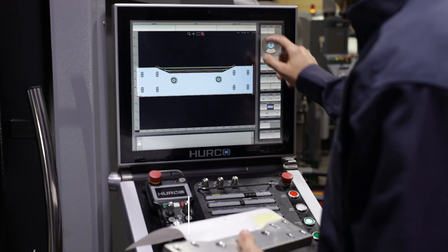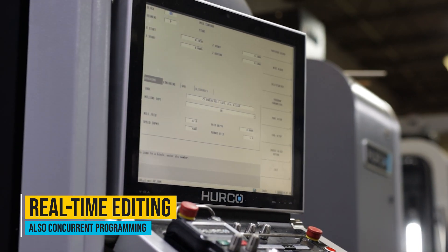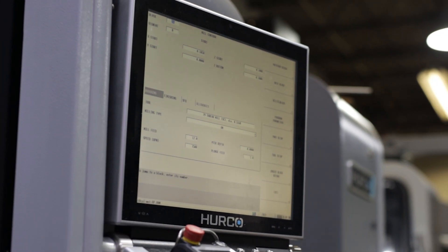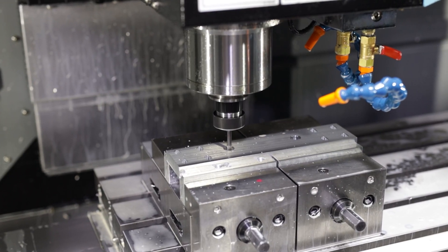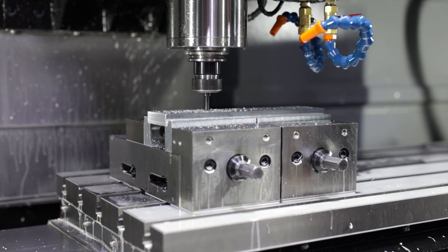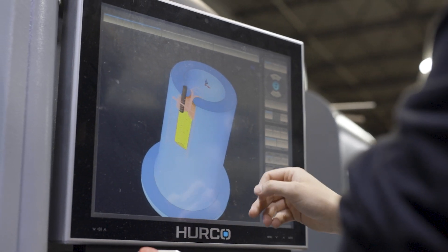We love being able to edit on the fly while a machine is running. You write a program and it has some issues — some delays, some air cutting — and we're able to make changes while the program is running, write things down, make the changes as it's running. By the time the program is done, for the next cycle you're saving 20, 30, or 40 percent on the next production run. It really adds up over time.